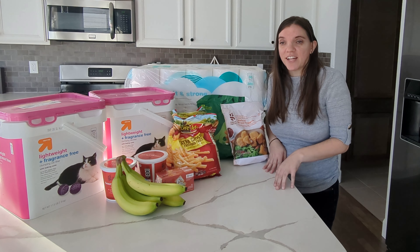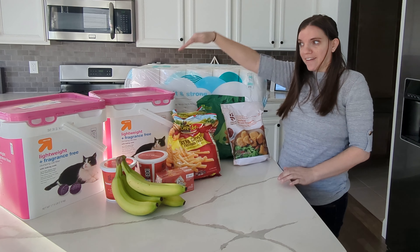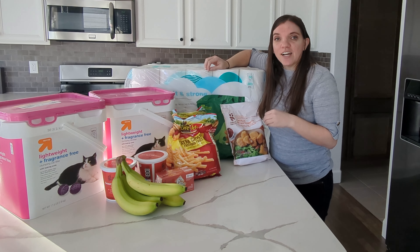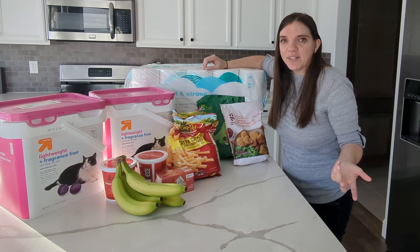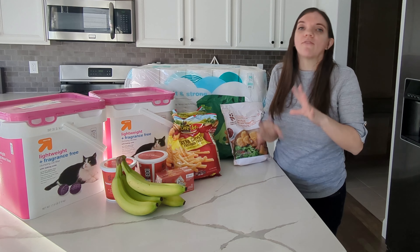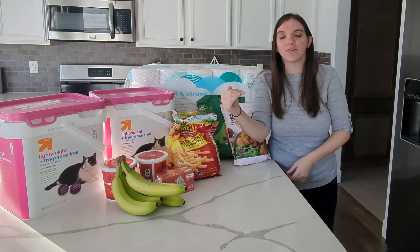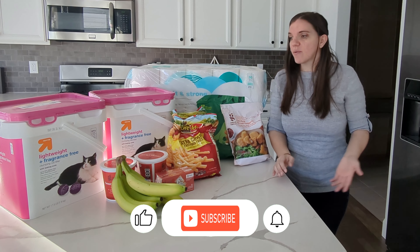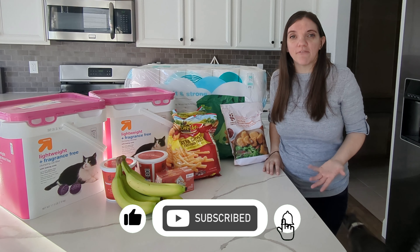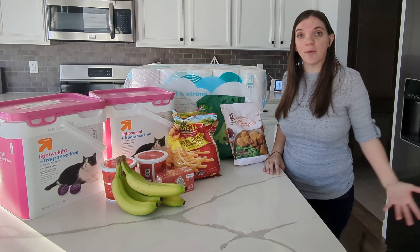The two most expensive items here are the toilet paper and the litter. Ironically, same category — just human and cat. These items are automatically 15% off. I make sure whenever I'm doing a something-off-a-hundred deal to not spend more than a hundred dollars, because that would lower the percentage I'm getting off. If I were to spend $115, I would still only get $15 off, and I prefer to have the biggest bang for my buck.